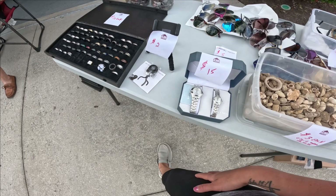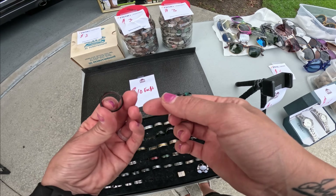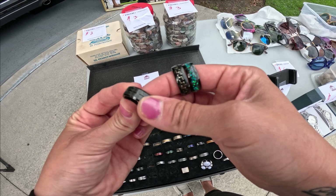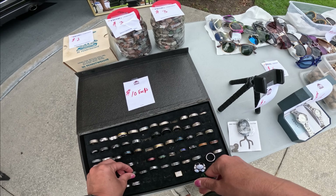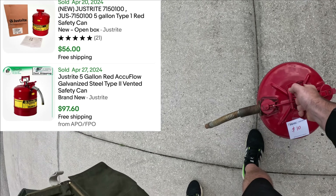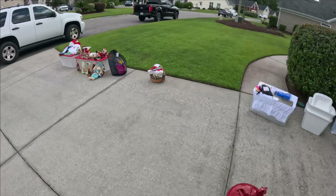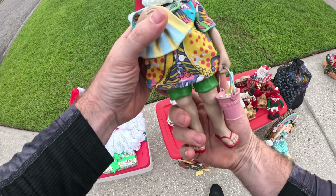I'll let everything go half price — half whatever it says, half price. Oh man, I cannot pass that up for five bucks. It's a good one. Yeah, I used to have a generator, that's what I used it for, but I got a whole house now. They're the best. We still have a gas generator just for hurricanes, and one day we will upgrade to a whole house generator — they're just so much better.